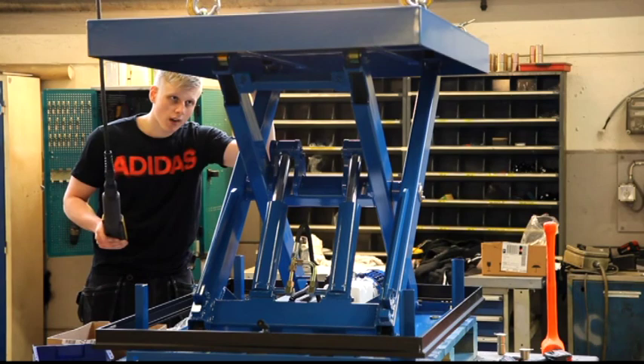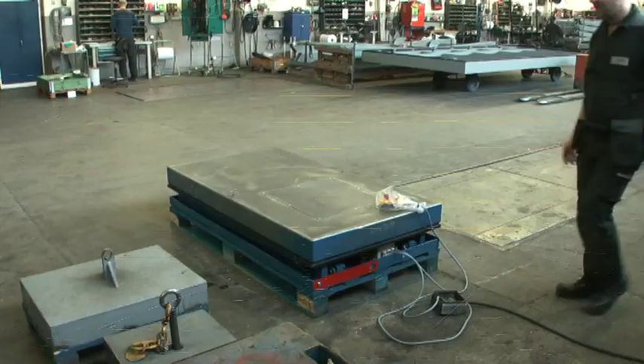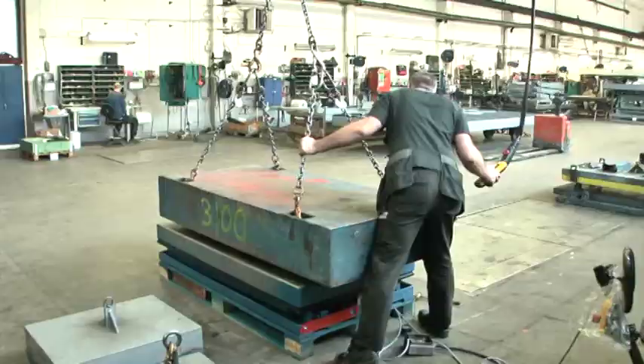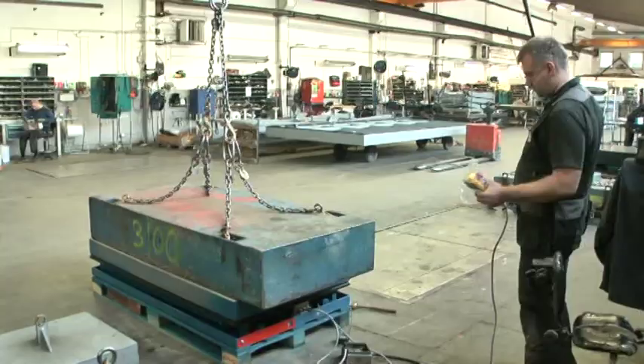After assembly, every scissor lift undergoes a rigorous testing process. The inspectors check the table alignment and the hydraulics with and without load, to make sure that all parts are synchronised and working according to design.